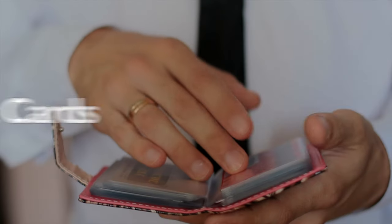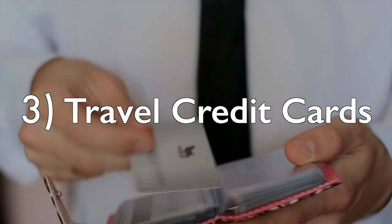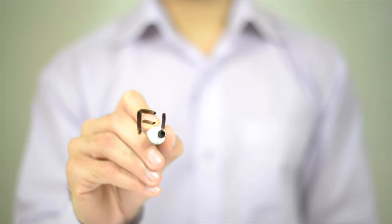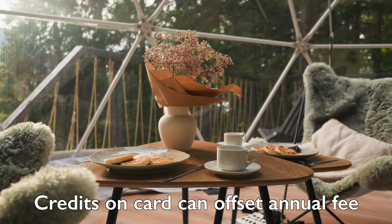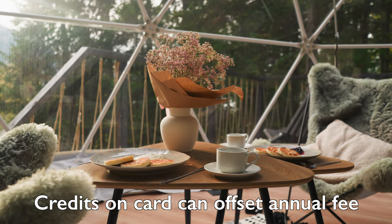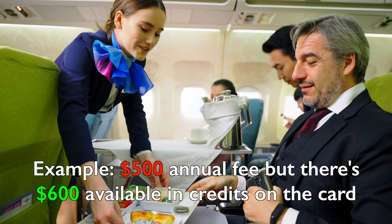The last method of entry is via travel credit cards, which do have the potential to get you in for free. And yes, they usually do have annual fees. However, these cards often have various travel credits, and many times it can offset the annual fee completely, making them technically free if you utilize the credits wisely.